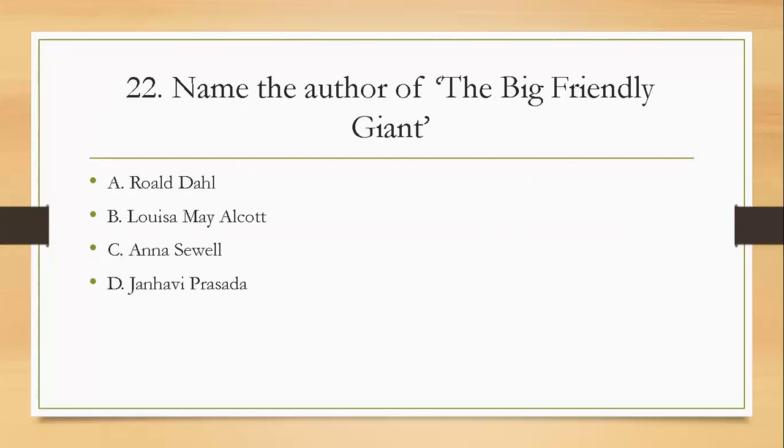Question twenty-two: name the author of 'The Big Friendly Giant'. Was it A, Roald Dahl; B, Louisa May Alcott; C, Anna Sewell; or D, Janvi Prasad? The right answer is A — Roald Dahl.